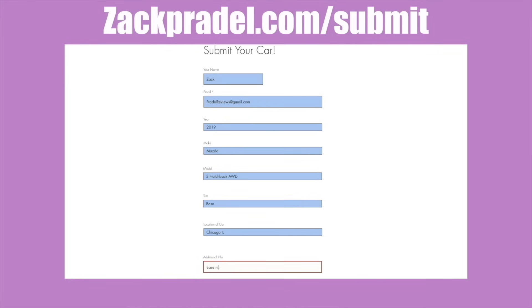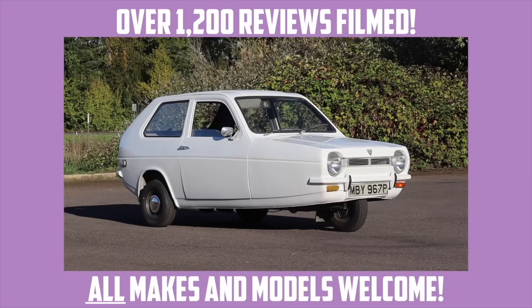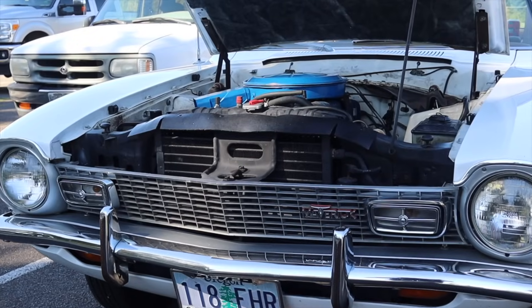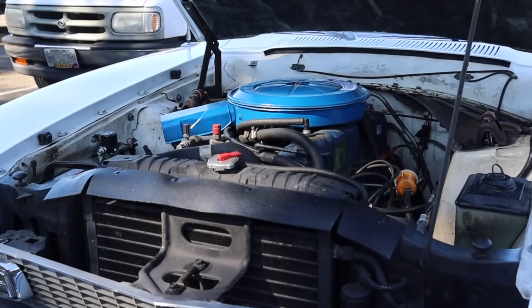If you would like to submit your own vehicle, you can head on over to my website ZachPrado.com/submit — it's a quick and easy submission form that takes under a minute to fill out and I come out to you. But let's get back to that 250 inline-six under the hood.